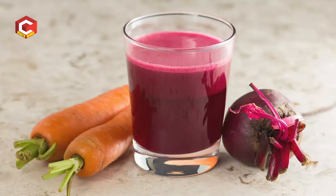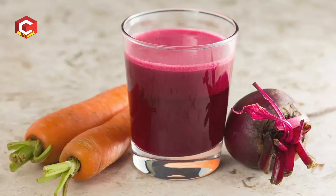For glowing skin, the best juices are carrot and beetroot. When we drink the juice in the early morning, we consume 120 ml. It is a best detox drink and it will cleanse the body naturally.